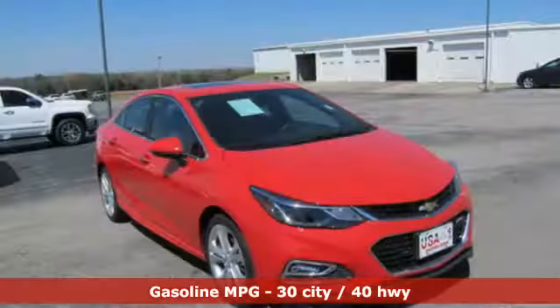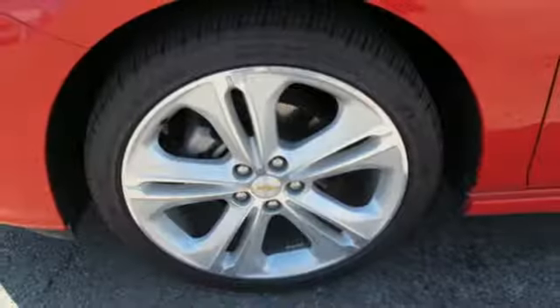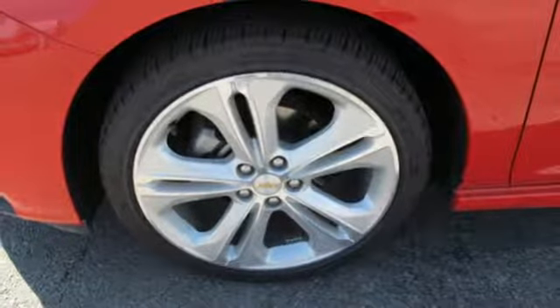And while you weave through rush hour, enjoy the premium comfort from a stress-free interior that makes the ride all your own with features like an auxiliary audio input and built-in Wi-Fi.